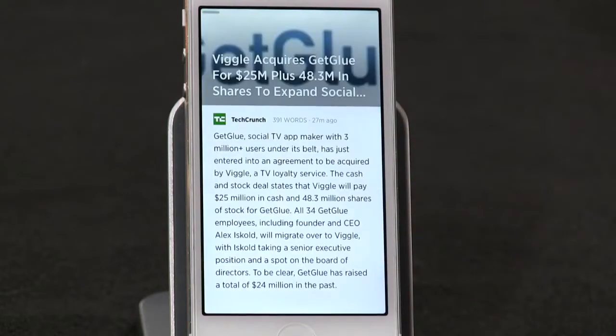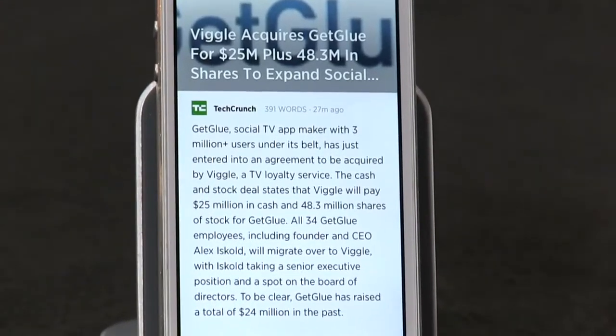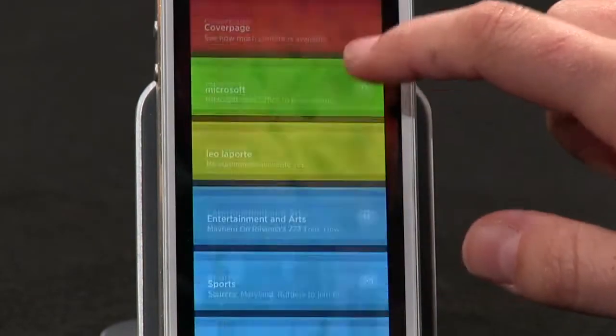It doesn't mean that robot-driven news summaries will never work — it just means right now it's not perfect. Summly does have a lot of buzz and some impressive partners and backers — Yoko Ono, anyone — so it'll be fun to watch it evolve.